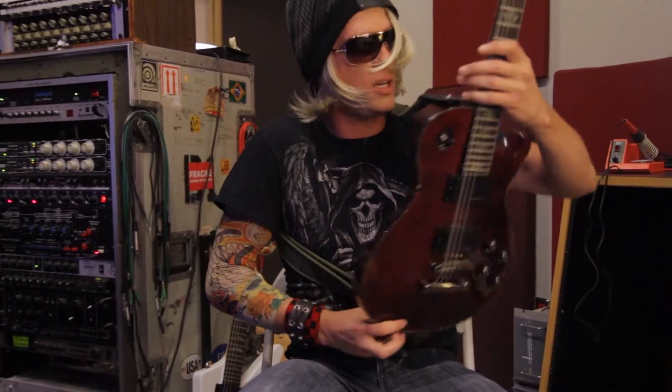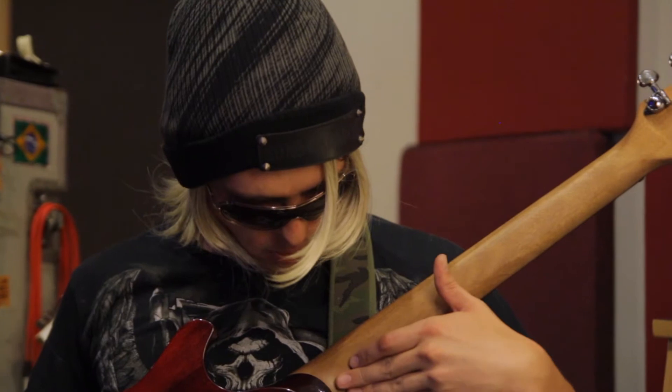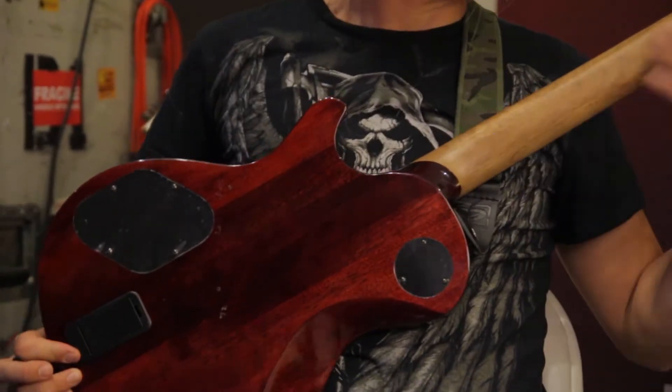It's got a built-in neck — I think they call that a neck through — so it makes it harder to break. If I don't want to break it, I want to keep playing it after I throw it. This is good because it won't break.